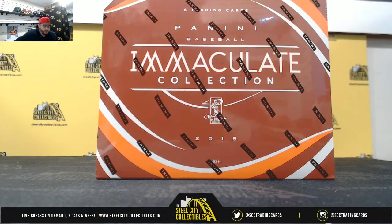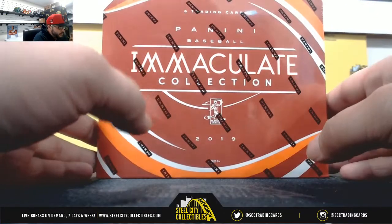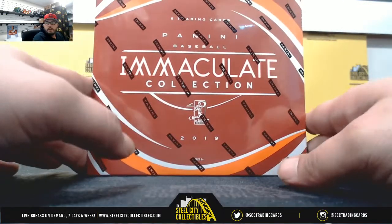Here we go, one box of Immaculate Baseball 2019. Good luck, everybody.